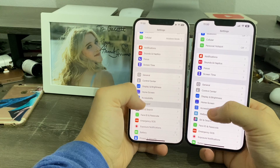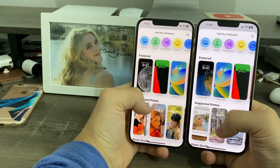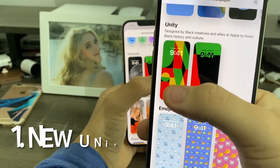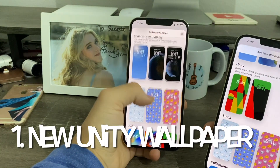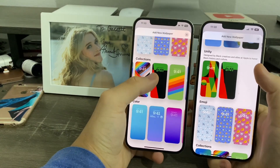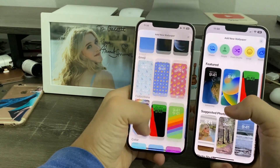In Settings, go to Wallpaper, Add New Wallpaper, and scroll down. You can see Apple has added a brand new Unity wallpaper. On iOS 16.3 earlier we only had one Unity wallpaper, but now we have two. So it's a brand new wallpaper — really nice.